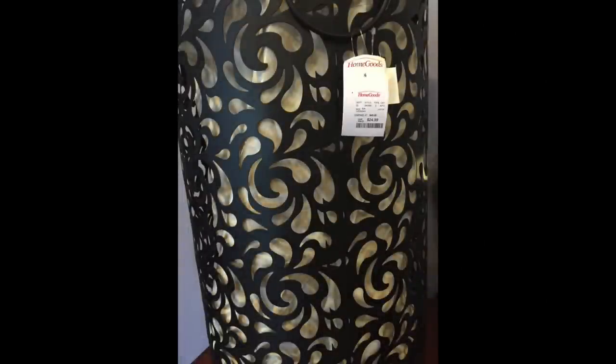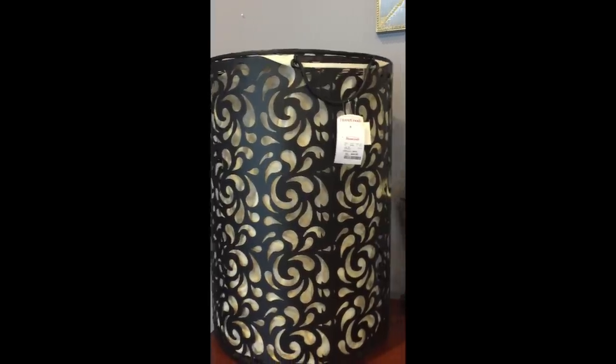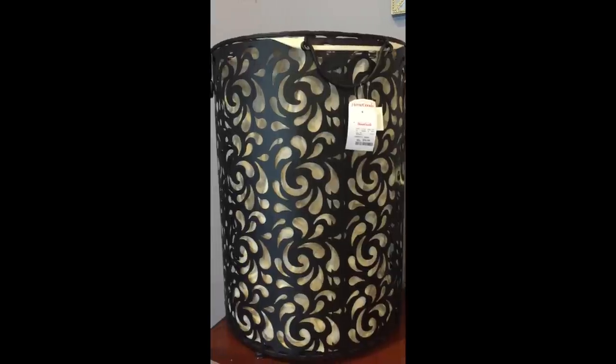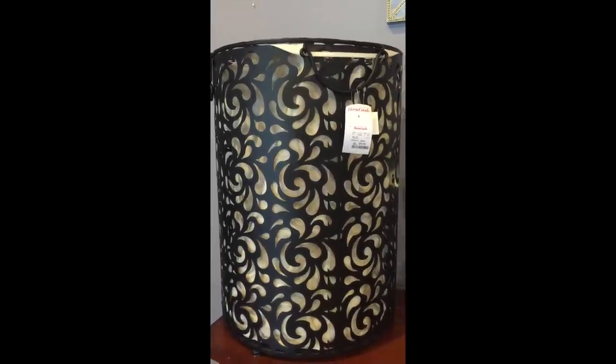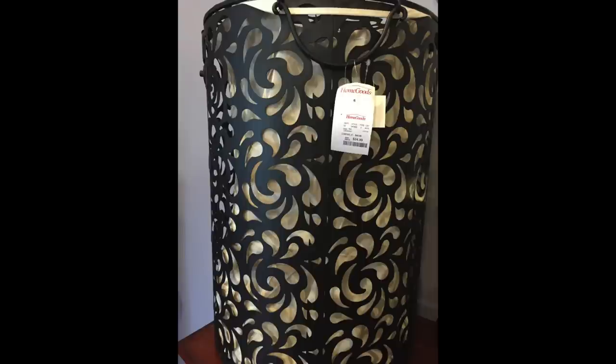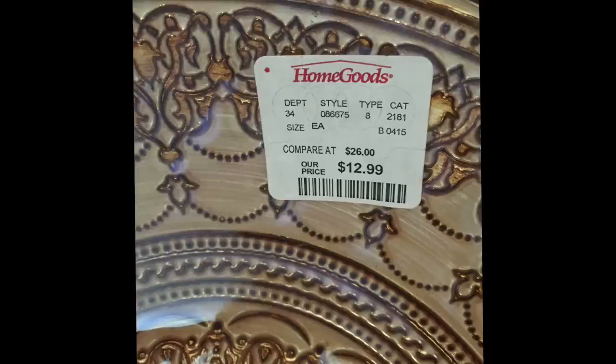Let's get started with HomeGoods. The first item is this black metal handle I bought because I like the scroll detailing in it. This gold charger is beautiful — it's got sort of an Indian print on it. It reminds me of Hannah.